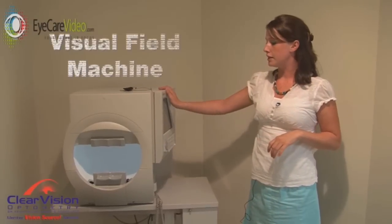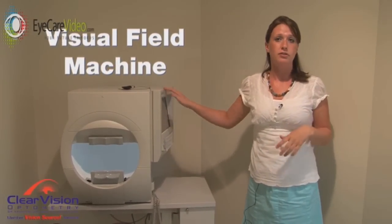This instrument here is a visual fields machine, much like the FDT in there. However, it's larger and it gives us a better view of whether or not you have a blind spot.